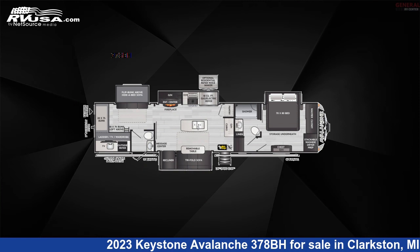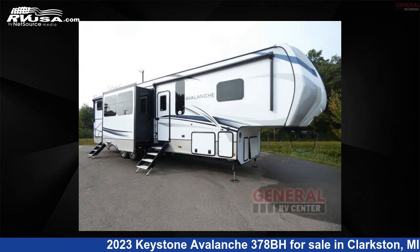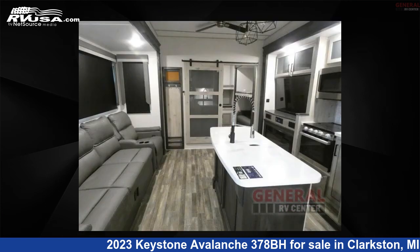This 2023 Keystone Avalanche 378BH is a fifth-wheel RV. It is located in Clarkston, Michigan, 48348, and is offered for sale by General RV Center.